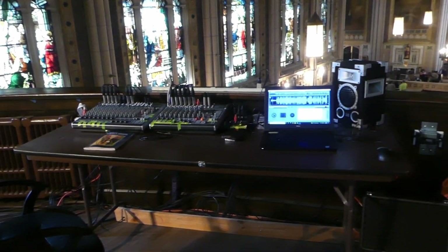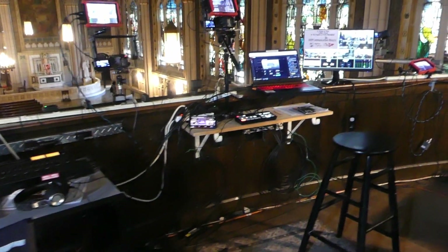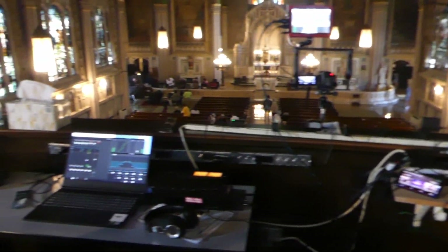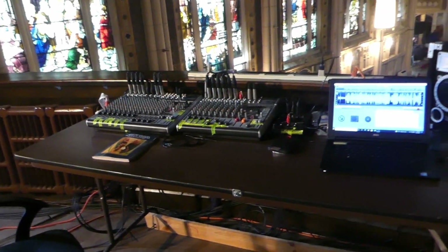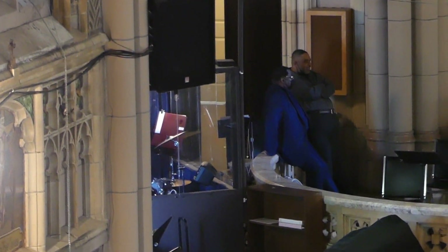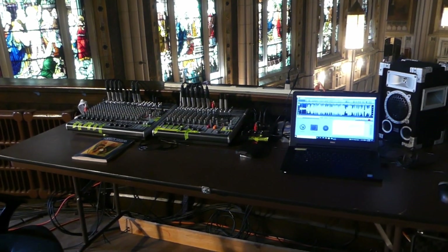This is an update to our system — well, not a new system, we changed some things around to make things better. We moved the audio up here with us; it used to be all the way over there, right where those guys are standing. Now we brought it up here with us in the balcony where the video equipment is.